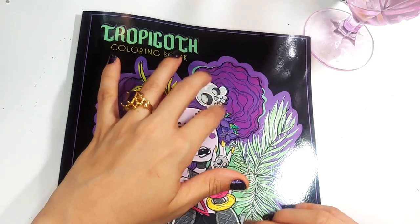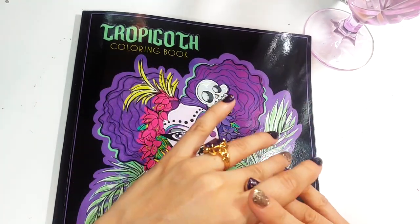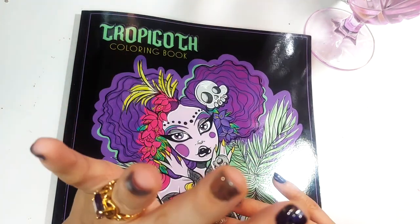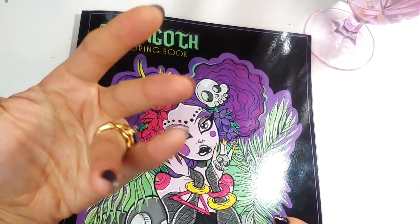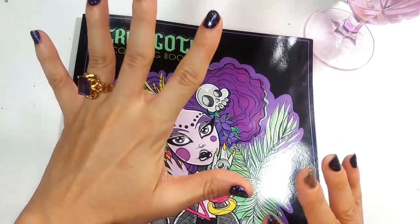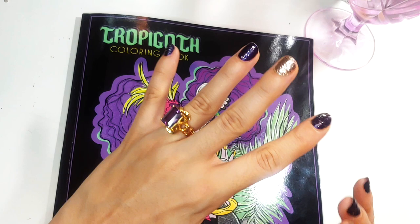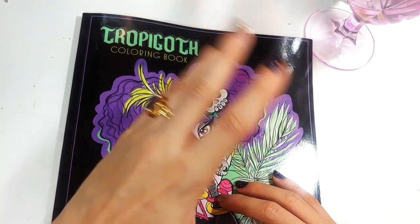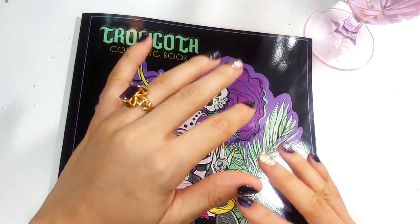Hello, hello my colorista nasties. Welcome back to another color and chat. Today we are of course going to be coloring in Tropicoth. She's the new girl in the room so she's going to be getting some love for the next few weeks, couple of months possibly until I move on to another book.